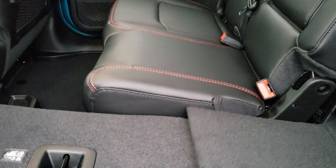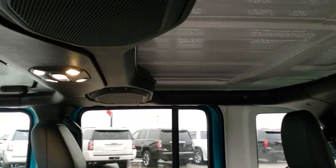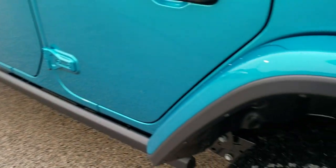These seats do go down nice and flat, and the headrest just stays down if you want it for better visibility. You've got those LED dome lights now. And last but not least, there's a child safety lock on the back doors.